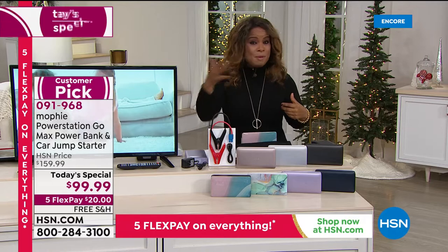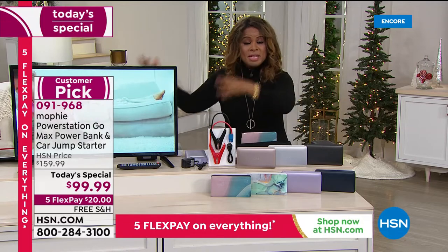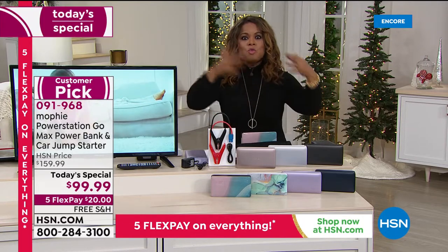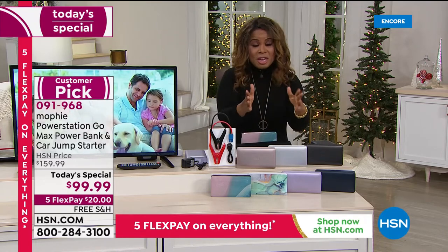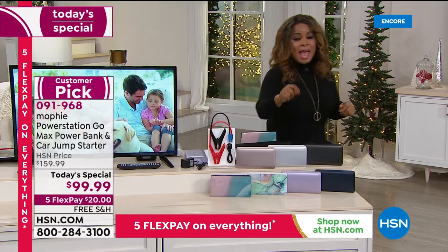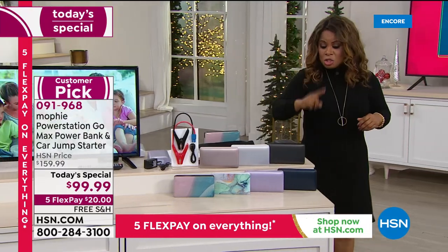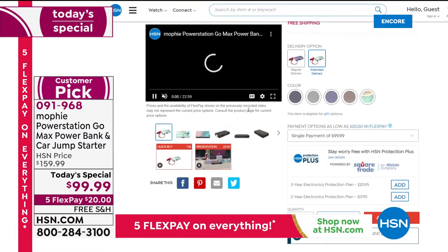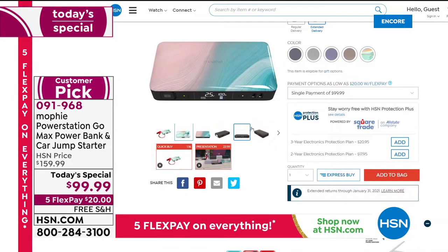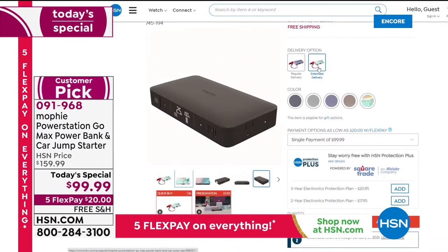A lot of people who missed out last year read that this one is more powerful, so many have sold that we only have three colors that can ship immediately. Those three choices are purple, black, and Ebb and Flow — you'll receive those by December 14th. All other colors are on extended delivery.